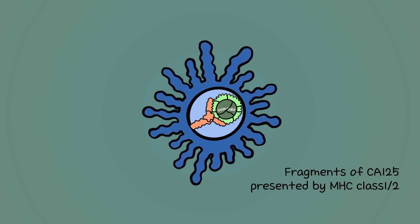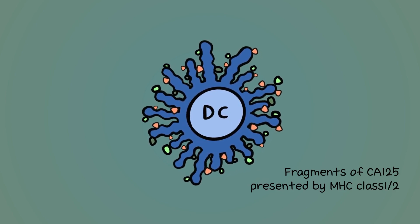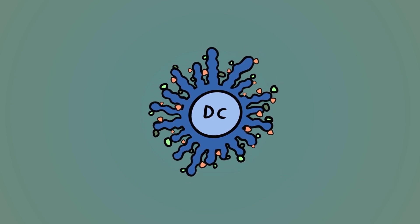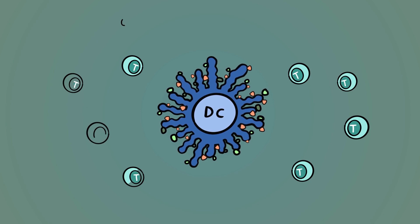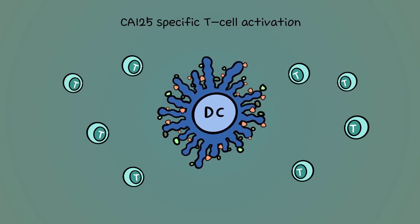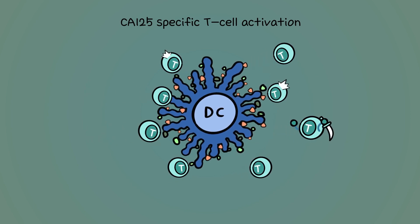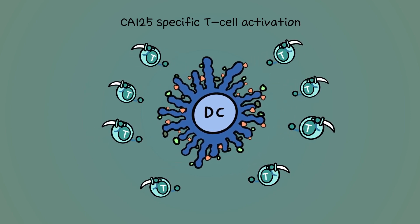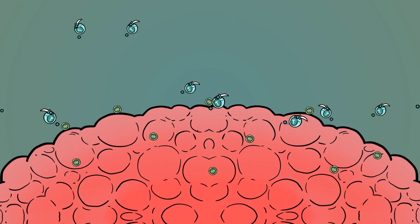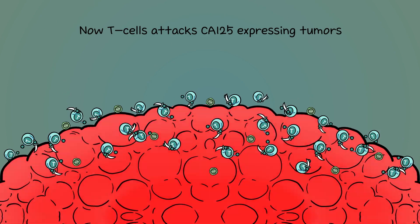Once the complex is engulfed, the dendritic cells break down the key proteins, presenting all parts on the cell surface. From here, the killer T-cells are alerted and reprogrammed to fight the internal threat. Once activated, these T-cells will replicate, creating more killers in their likeness. Any tumor cell expressing the CA125 antigen is targeted for destruction.